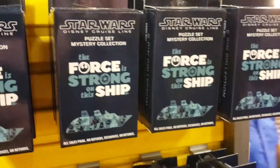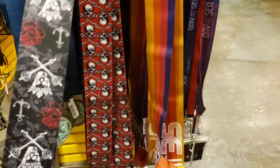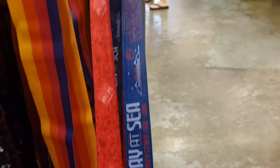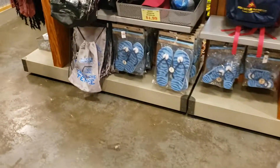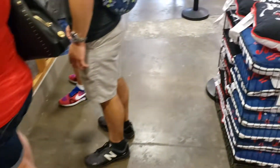Puzzle Set Mystery Collection for $6.99. They have some nice big lanyards — $5.99. They have Epcot, Pirates, a Day at Sea, and a Star Wars one — Star Wars Day at Sea, that's pretty cool. There's an Everest backpack, some kids' hats, $14.99 for this bag. Some of them have the First Order symbol and some have the Resistance symbol on the other side.